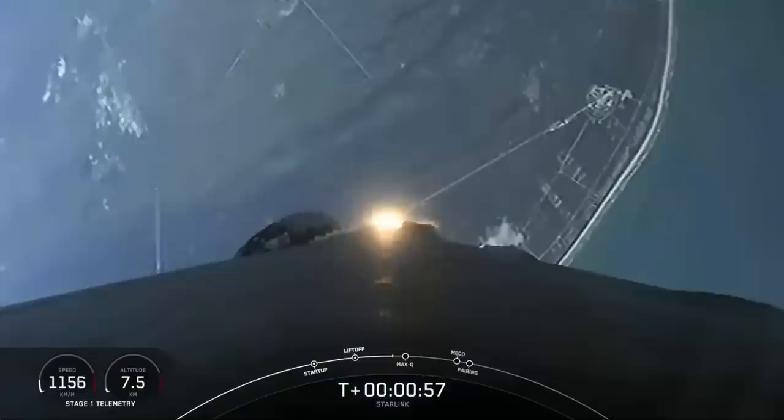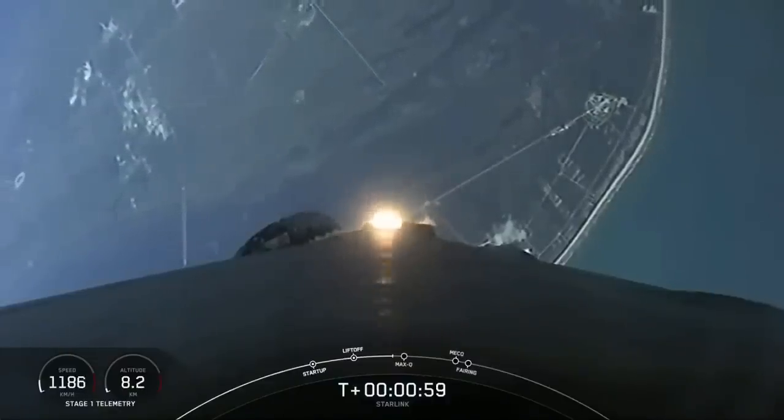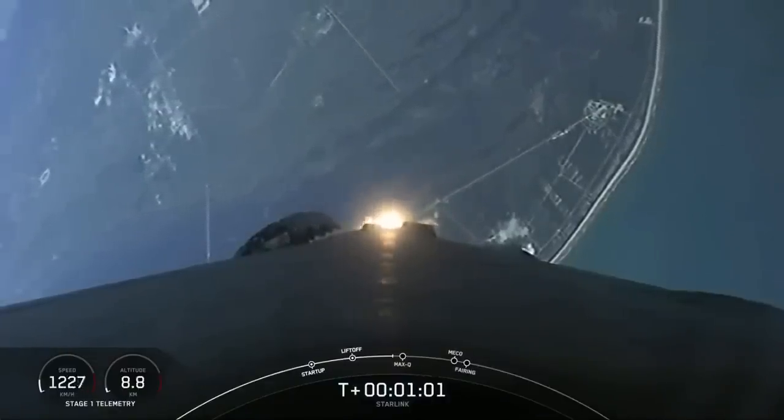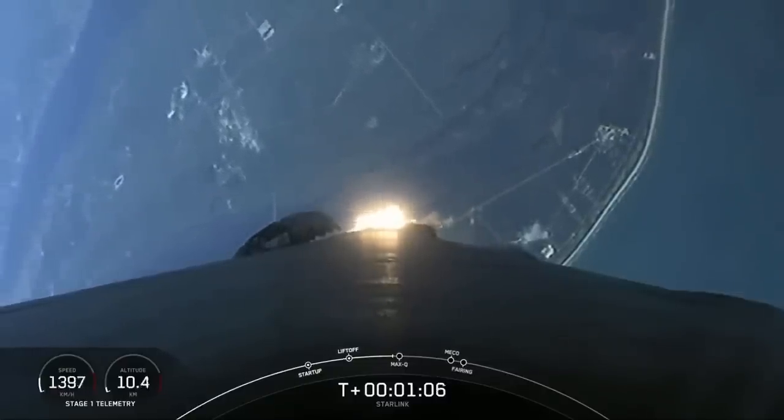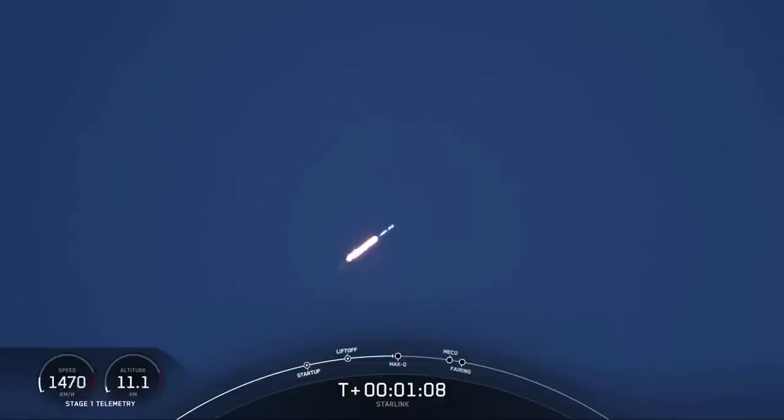Falcon 9 is supersonic, traveling faster than the speed of sound. Max Q.